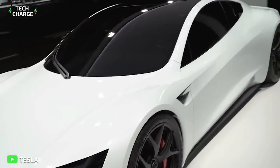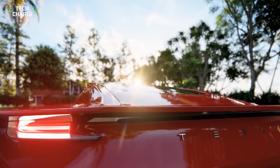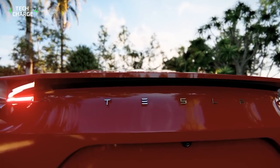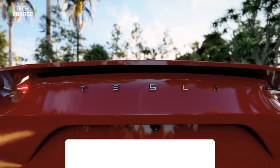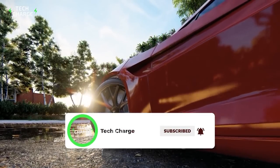Which of these insane facts about the Tesla Roadster blew your mind the most? Let us know in the comments below, make sure to like the video and subscribe to the channel. We'll catch you in the next one.